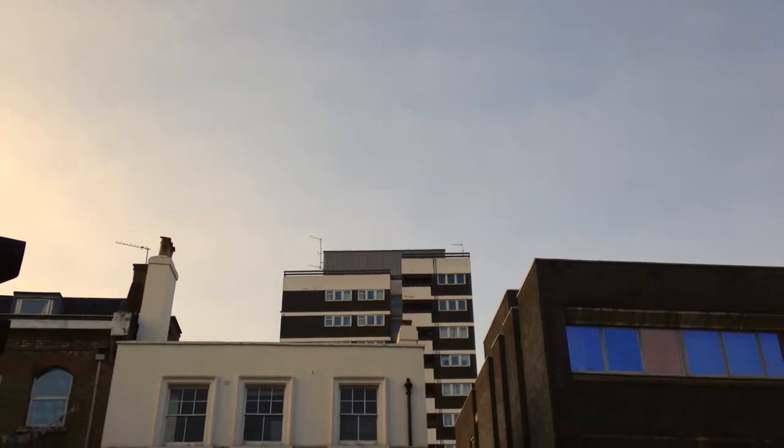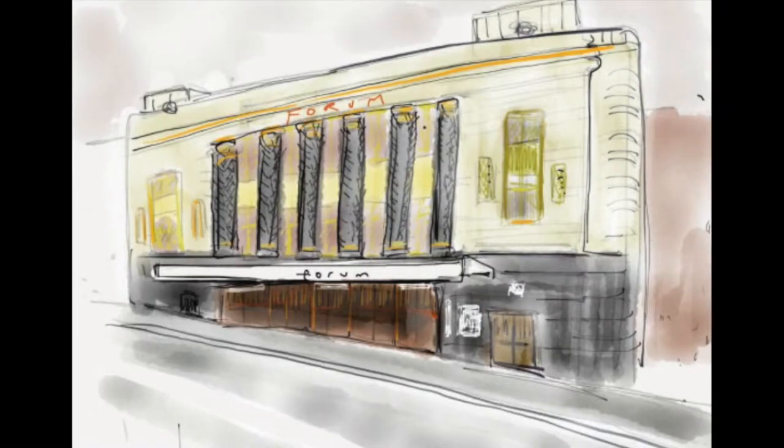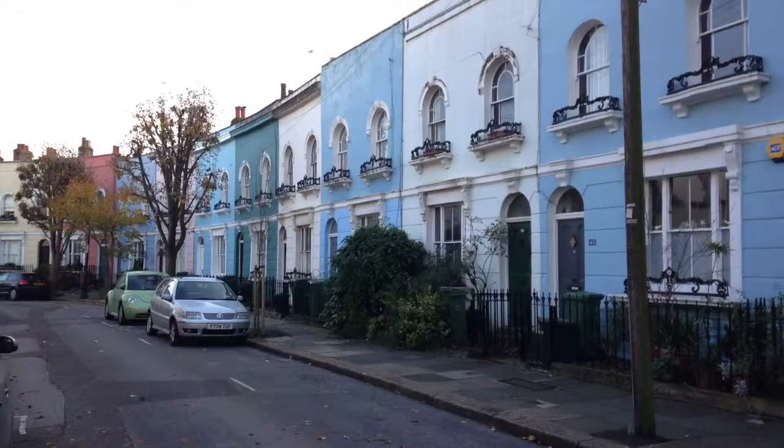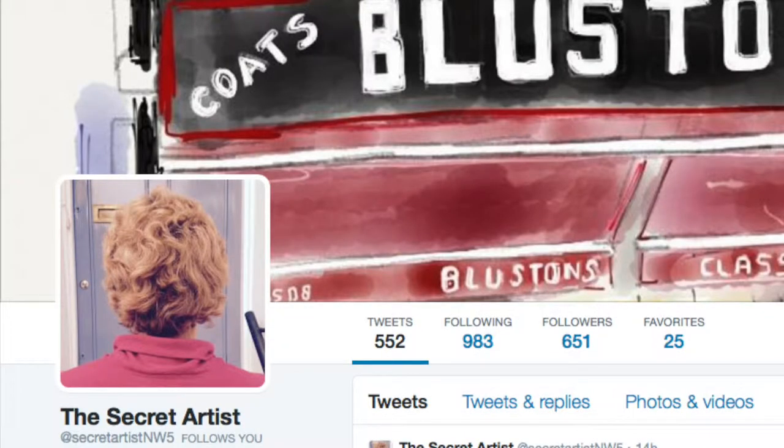The self-titled Secret Artist, who has opened her first exhibition this week, has become popular on Twitter for discreetly painting Grade 1 and 2 listed buildings and other hotspots, like the Kentish Town Forum and the Assembly House Pub, as well as the vibrant houses of Kelly Street. This started as a hobby, but has now developed into a full-time job.